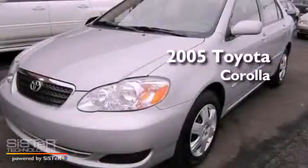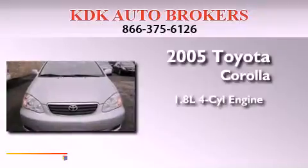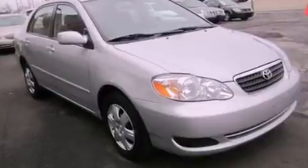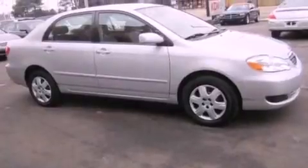This is a 2005 Toyota Corolla. It has a 1.8-liter four-cylinder engine and a manual transmission. Features include a low-tire pressure indicator, a CD player, and wood-trim interior accents.